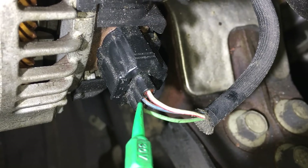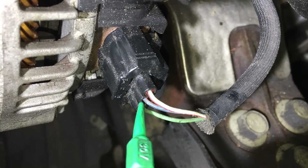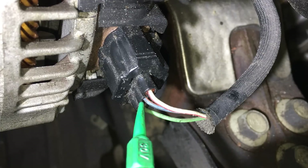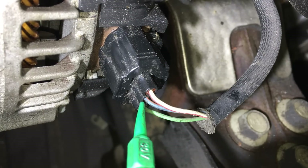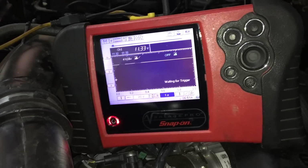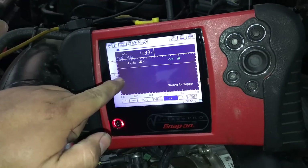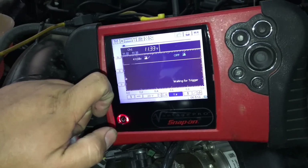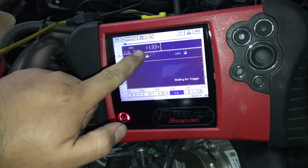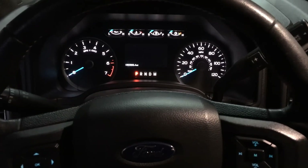Moving back to the alternator, we're back-probed on the center wire — our GENCOM line. This is the PWM command signal sent from the PCM to the alternator. Moving back to the meter — I have it set up as a lab scope since this is a pulse width modulated signal, so we're looking for square waves. Right now we show a flat line at 11.33 volts with the key on, engine off. I'm going to go ahead and start the vehicle.